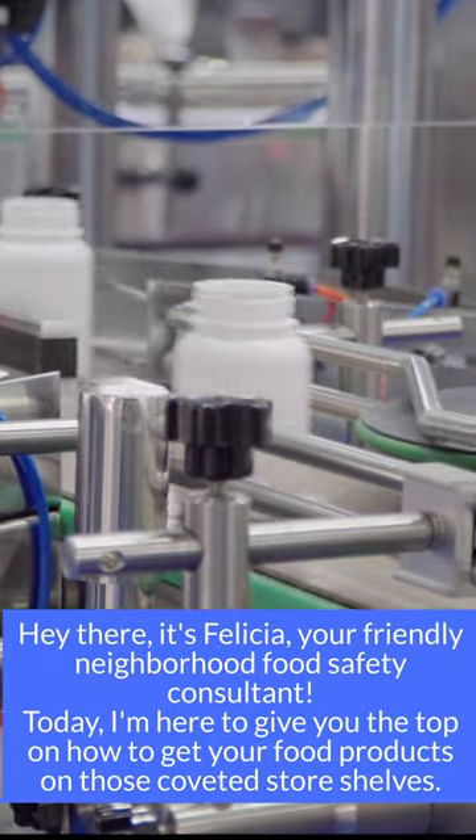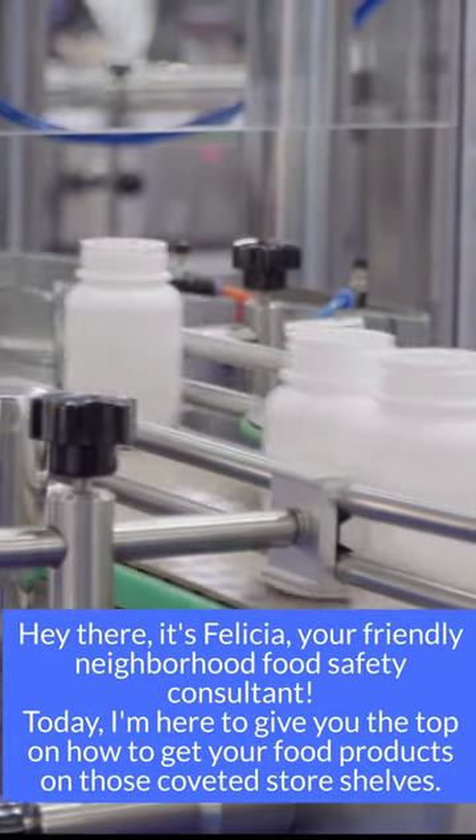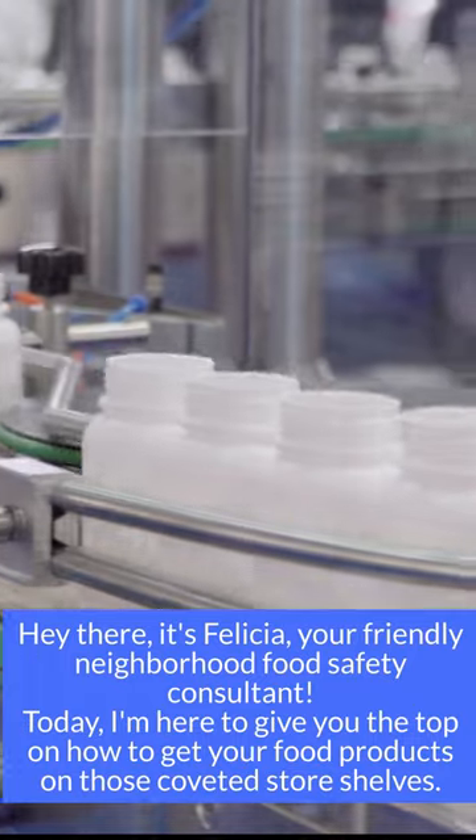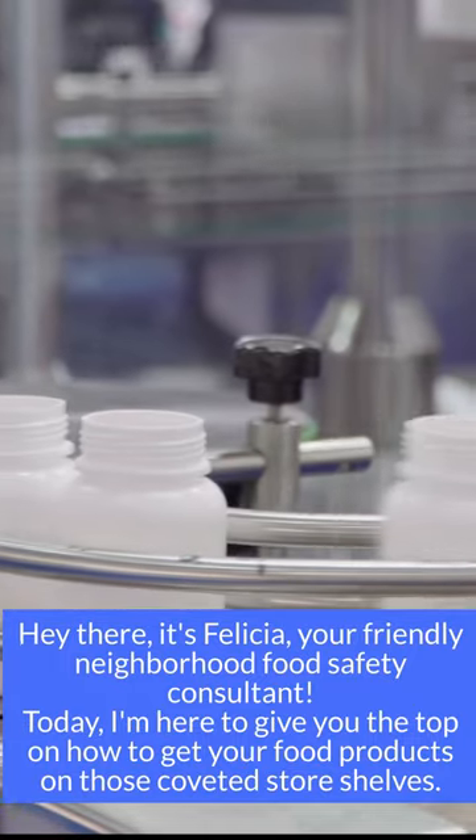Hey there, it's Felicia, your friendly neighborhood food safety consultant. Today, I'm here to give you the top tips on how to get your food products on those coveted store shelves.